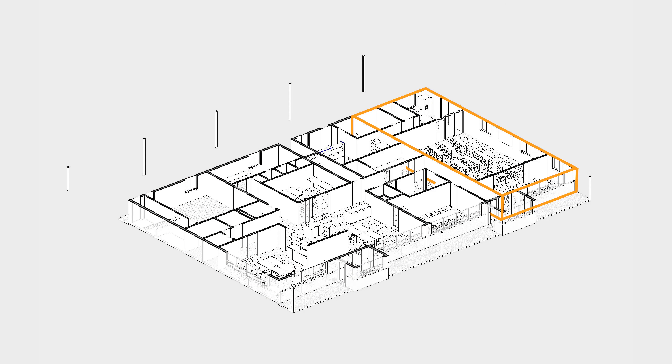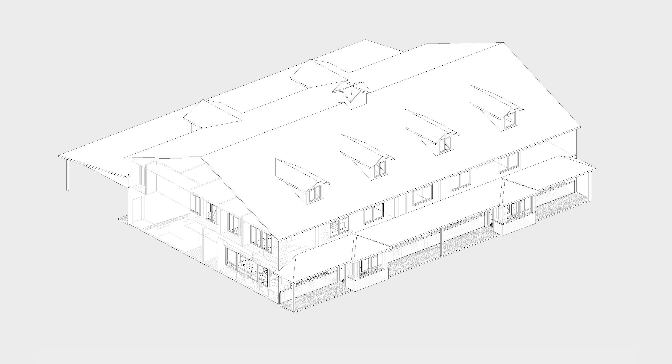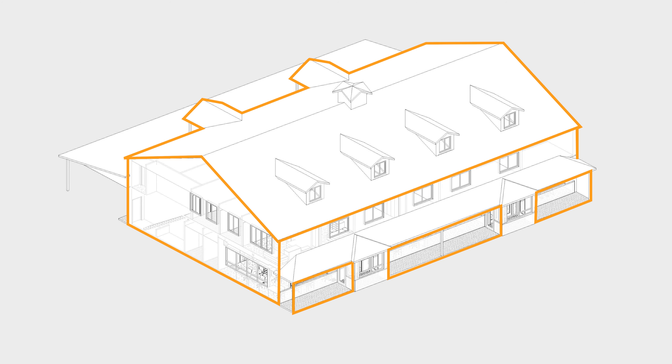Once the housing and classroom spaces are complete, we will add conference rooms and offices to our architecture studio. Finally, we will complete upgrades to the exterior and grounds of the facility.